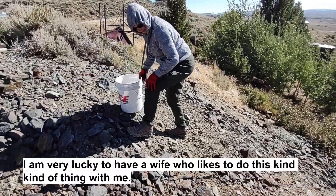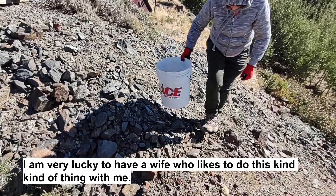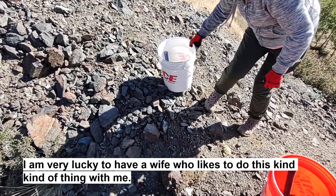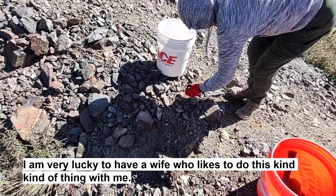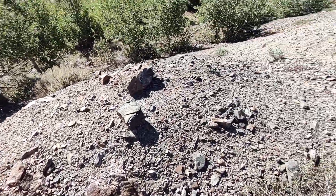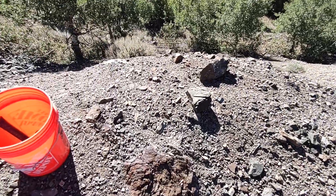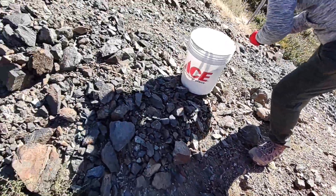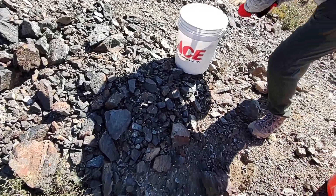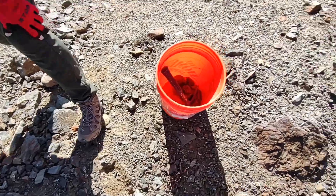Hello YouTubers. Mike here with Leslie, my lovely wife. We're out here in the mountains. It's windy and it's cold. We're on an old mine dump up here and we're getting some grab samples off of the dump. Most of this is just waste rock that they didn't want, but some of it looks pretty well mineralized to me. So we're out here grabbing some grab samples.